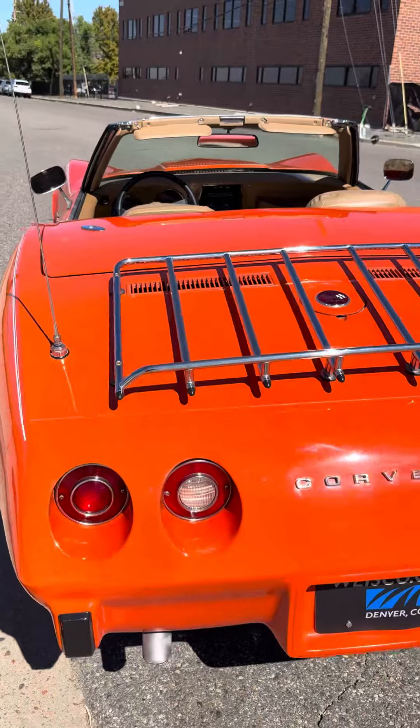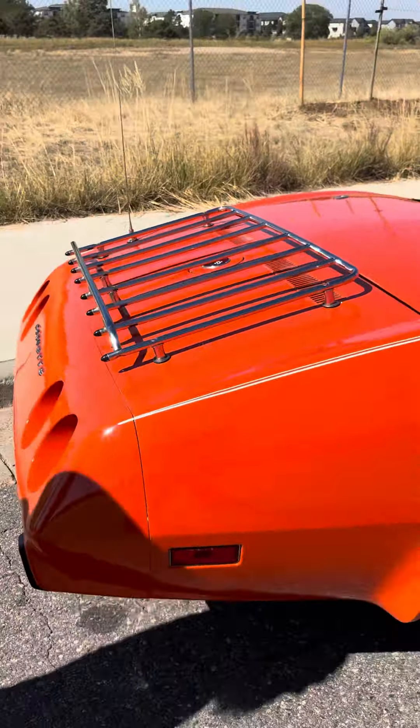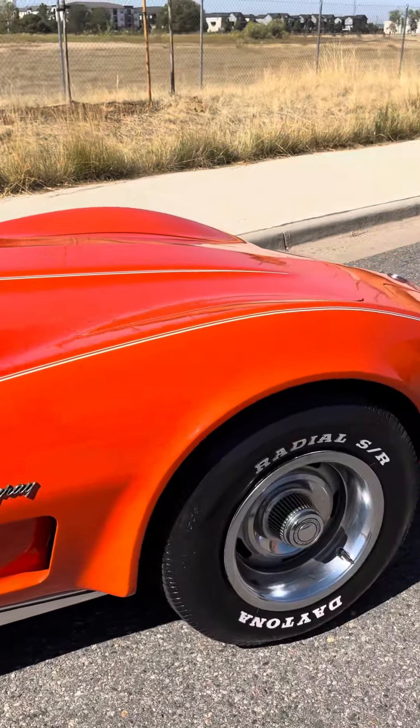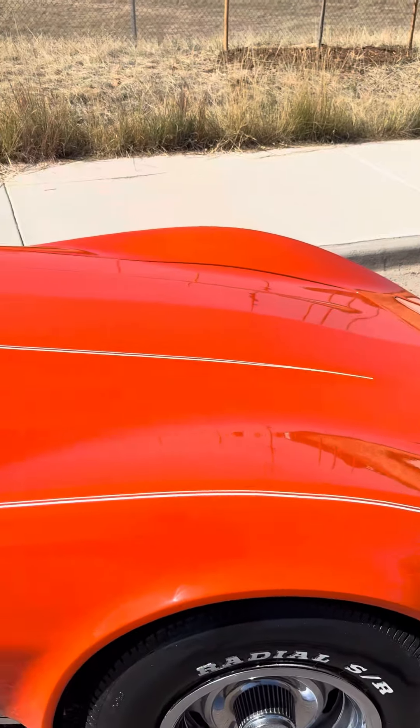Just a really nice car. Factory optional luggage rack, for your long road trips in your '75 Corvette Convertible. Super straight, super cool. Cool little pinstripes — very 70s of it.